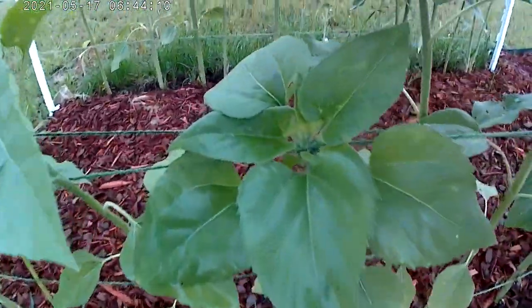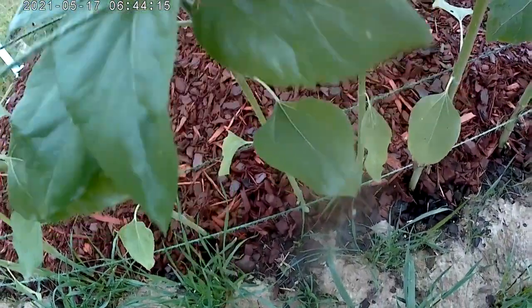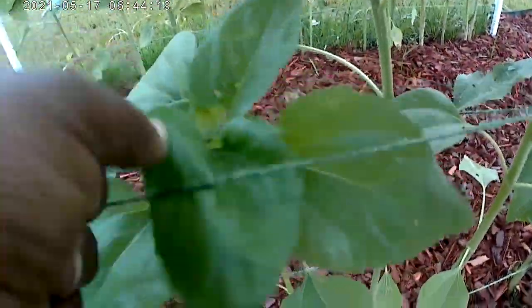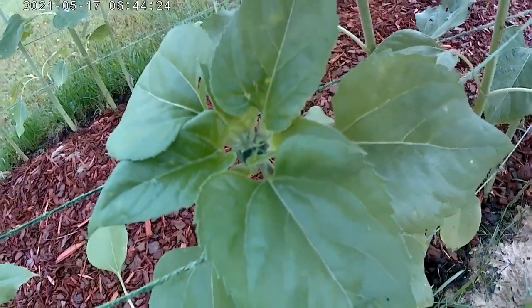Now look at this one — this sunflower's giving up. It's starting to create a head. It's not going to get very big.